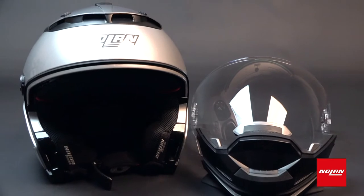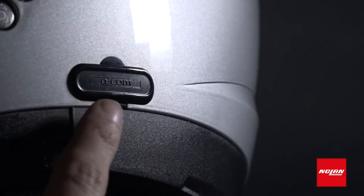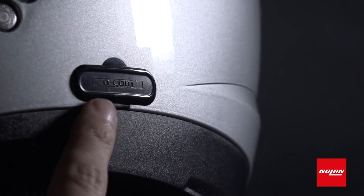Up, down, on, off — this visor stays out of your way when you don't need it and offers maximum peripheral vision. If you want to talk on the phone or listen to music, the helmet is in-com communication system ready.